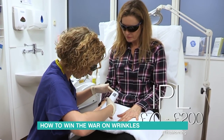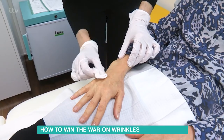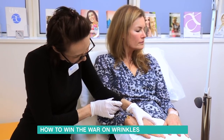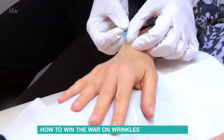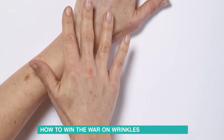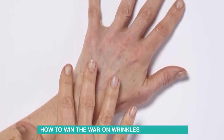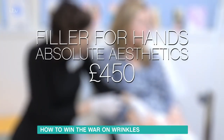You will need to apply SPF daily afterwards, otherwise the spots will come back. Prominent veins and bones also add years to your hands, and these can be transformed with filler. I had one made of hyaluronic acid, which plumps the skin and boosts hydration levels. A local anaesthetic is used to numb the area, and then the filler is injected using a needle and a cannula. The treatment takes around 45 minutes. My hands were swollen afterwards but that went down in a day with no bruising, though you can get some. My treatment at Absolute Aesthetics cost £450, though prices vary around the country and depending on the practitioner.